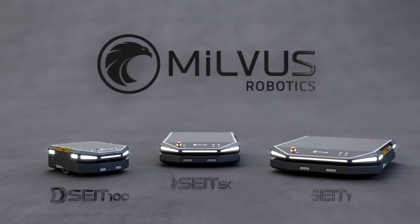Milvus Robotics. Autonomous mobile robot systems. Introducing the SAY-IT 100, the SAY-IT 500, and the SAY-IT 1500.